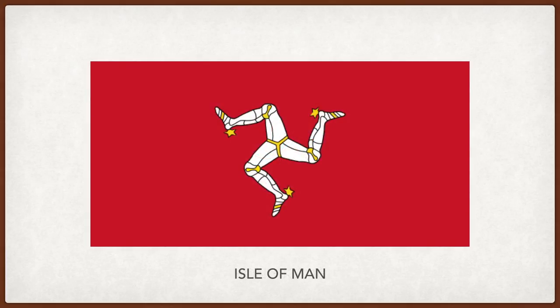Isle of Man. Red is for heartiness, bravery, strength and valor. The three-legged emblem in the middle is an ancient symbol showing unity in three. It could also represent water, air, and fire.